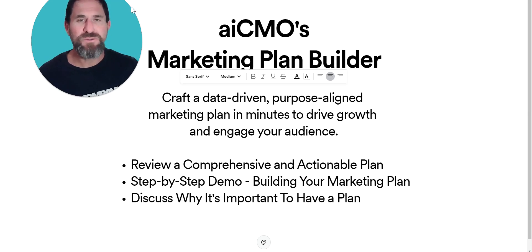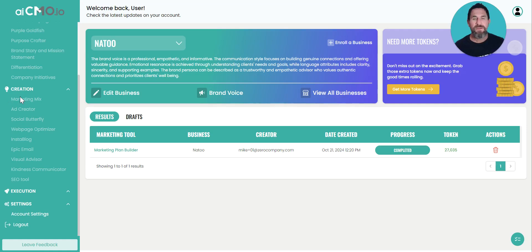Whether you're defining your new customer personas, setting objectives, or outlining strategies, the tool takes all of those inputs and offers insights that bring your business vision to life. So let's start by looking at an example.